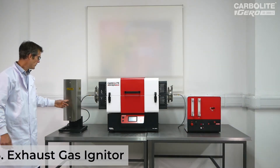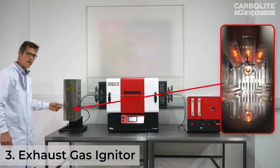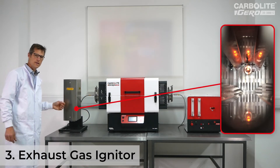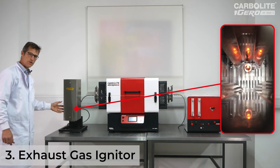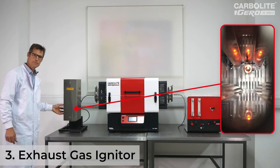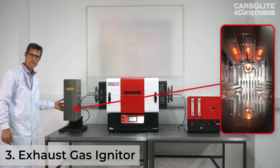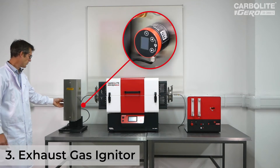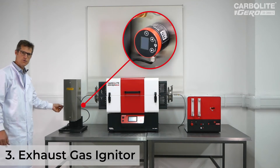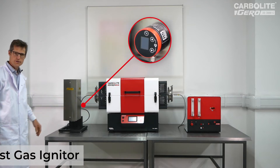Thirdly, the burner box is connected to the outlet of the furnace. This has inside it a ceramic igniter which is maintained at about 800 degrees C, and this ensures that any hydrogen coming out of the furnace will be safely burnt within the box. There's also an infrared monitor of the temperature of that igniter so that if for some reason the temperature there should drop, the hydrogen flow will be shut off.